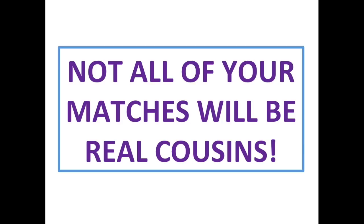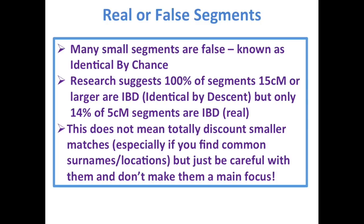Not all of your matches will be real cousins. Many very small segments are false — known as identical by chance. Research suggests 100% of segments at 15 centimorgans or more are identical by descent and real, but only 14% of 5-centimorgan segments are real. The lower you get, the less chance of it being a real segment. This doesn't mean totally discount smaller segments, especially if you find common surnames and locations — but don't make them a main focus when starting out. Start with your highest matches first.